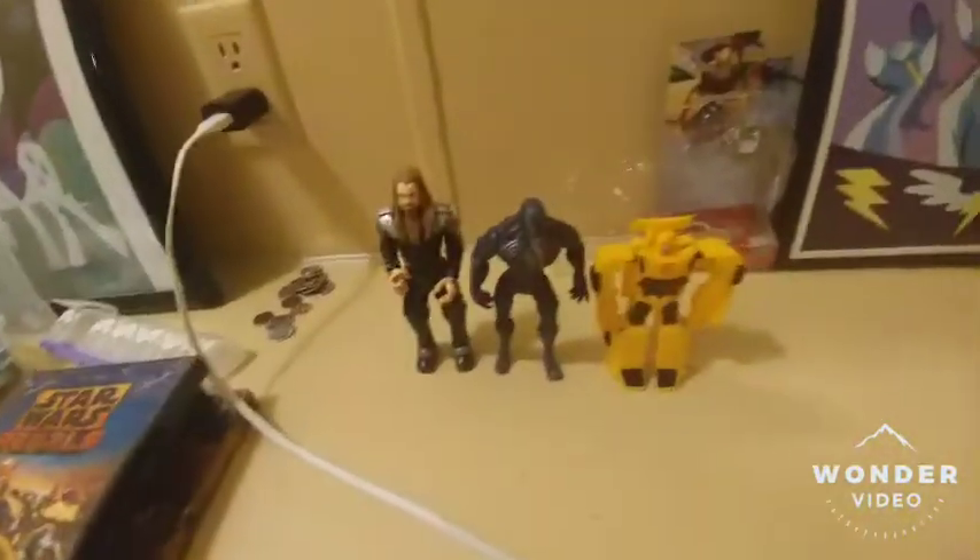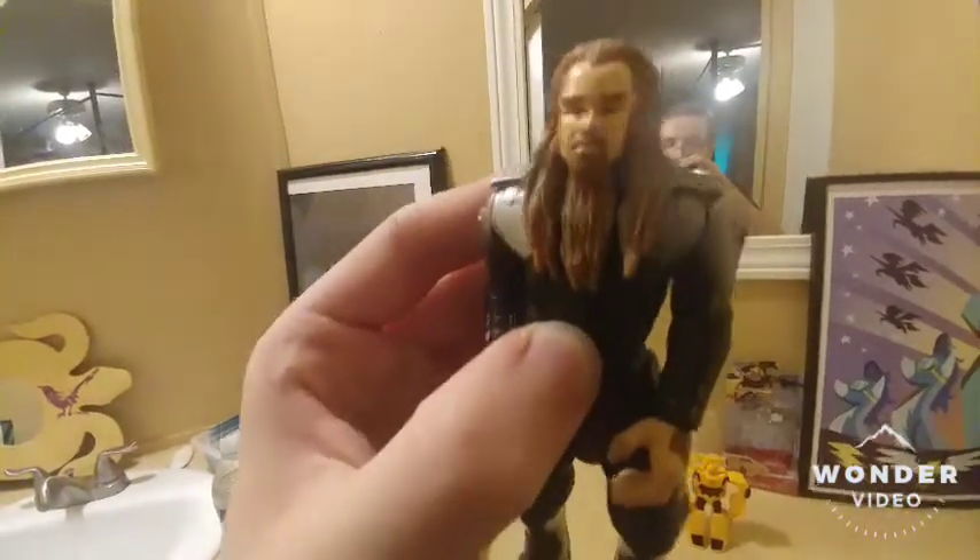And let's move on to the figures we got. John Travolta's Terl from Battlefield Earth — one of the most underrated films of all time, and I'm not kidding you.